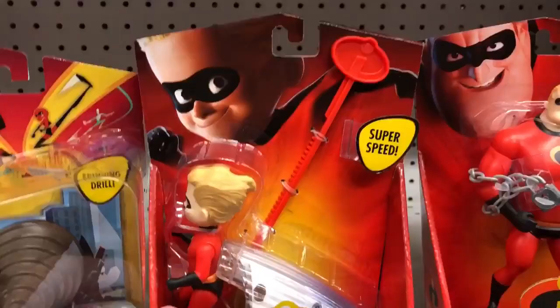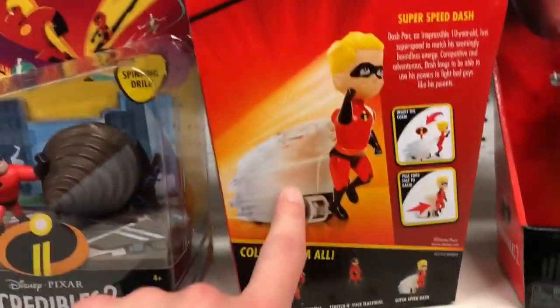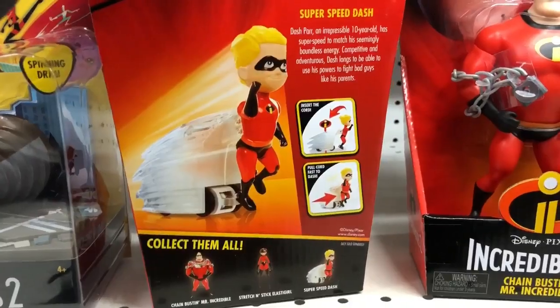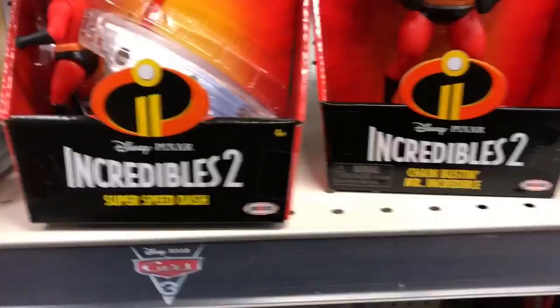This is Super Speed Dash. It has one of those rip cords in it, so you pull that and he goes flying super fast. You can see that his body is actually part of this dust or speed effect behind him. He doesn't come off it, but when you pull the cord his arms move, which is kind of neat.